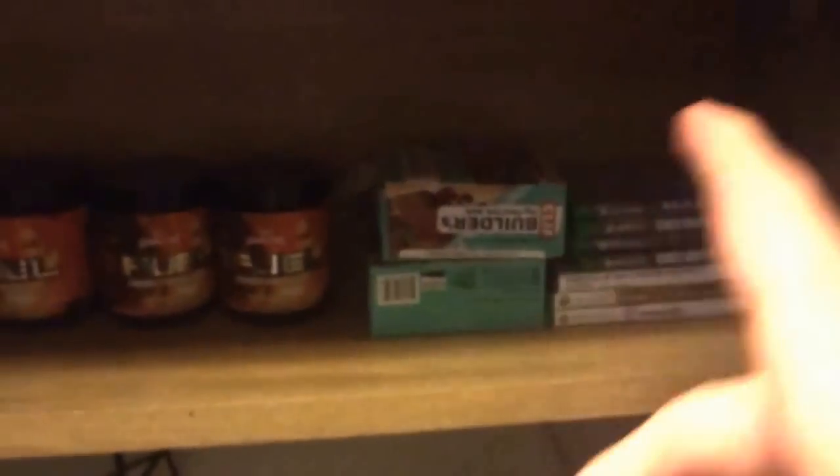Under here we got my Xbox games, couple empty G Fuel, some protein bars, Xbox One games here, 360 games there, some Watermelon G Fuel packets. And then this is my Calvo setup — whenever he comes over he brings his PC and stuff. Yeah, I really like this setup.